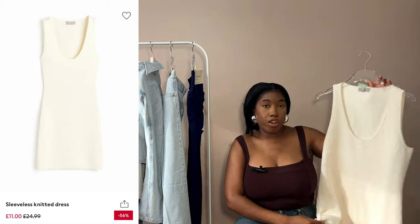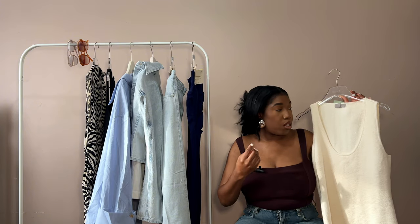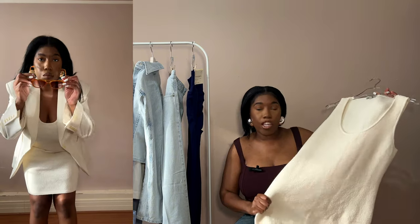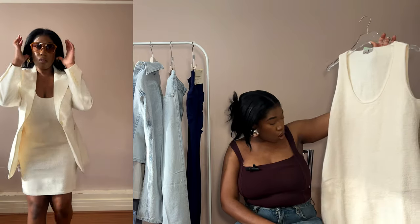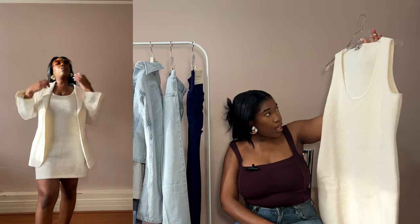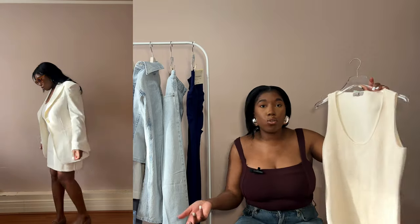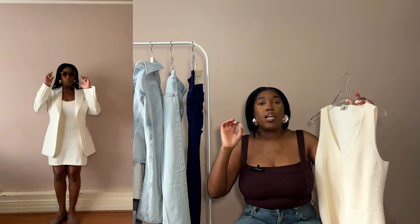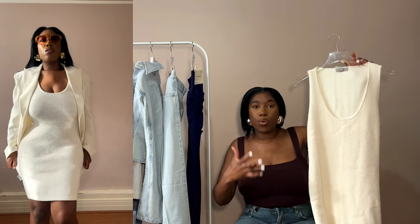This is the cream version — it comes up bigger than the black, so I could have sized down to a large. The cream has a lot more stretch and comes down longer. It's a neutral color that's going to go with so many things: under a cream blazer, a black blazer, a denim jacket, or worn over crop jeans as a layering piece from spring into summer.